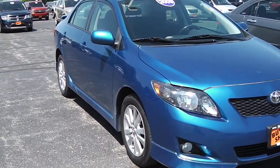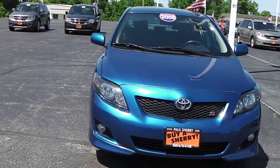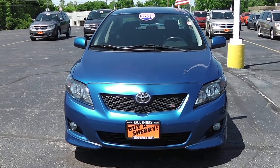Again, it's a local trade. This is the 2009 Toyota Corolla S here at Sherry Chrysler Dodge Jeep Ram and RVs in Piqua, Ohio. Come see Nick Ruiz.